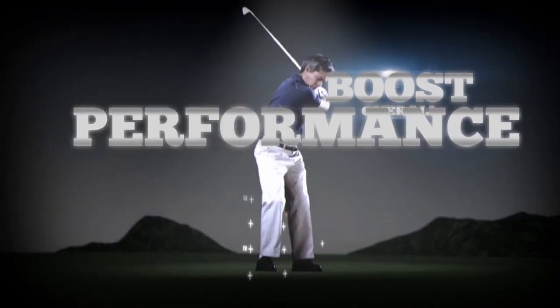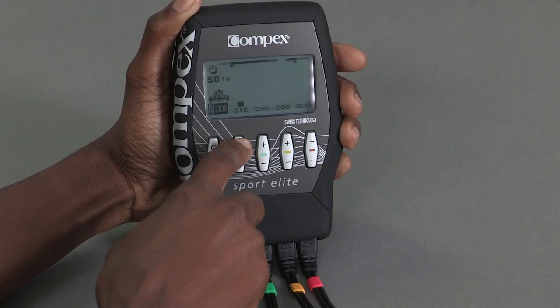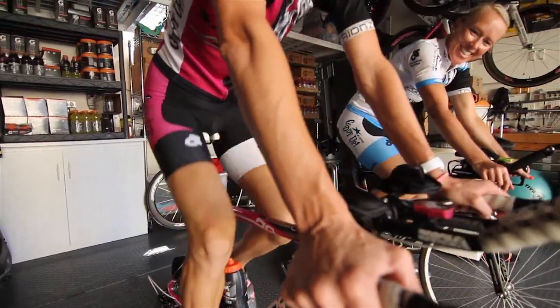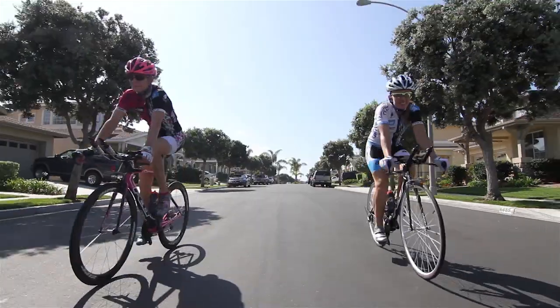Compex enables athletes to target their training and exercise more muscle fibers in less time so they can achieve peak performance. The result is a more efficient workout with less risk of injury to joints and tendons, with virtually no cardiovascular or mental fatigue.